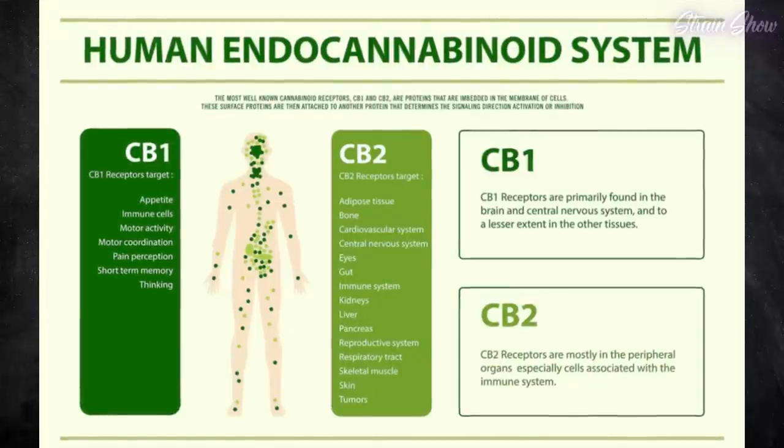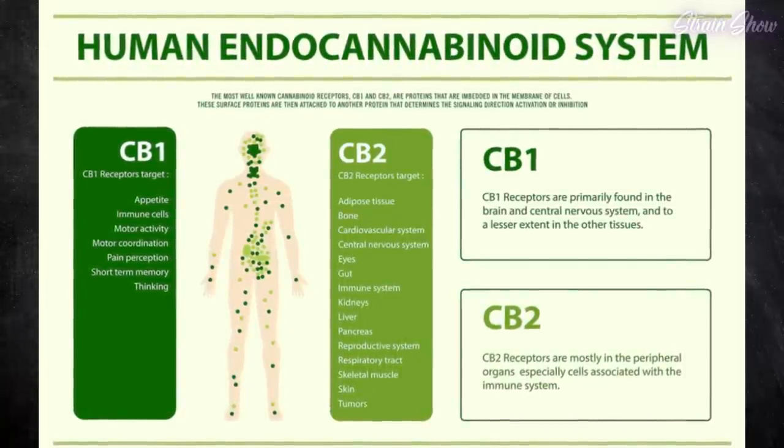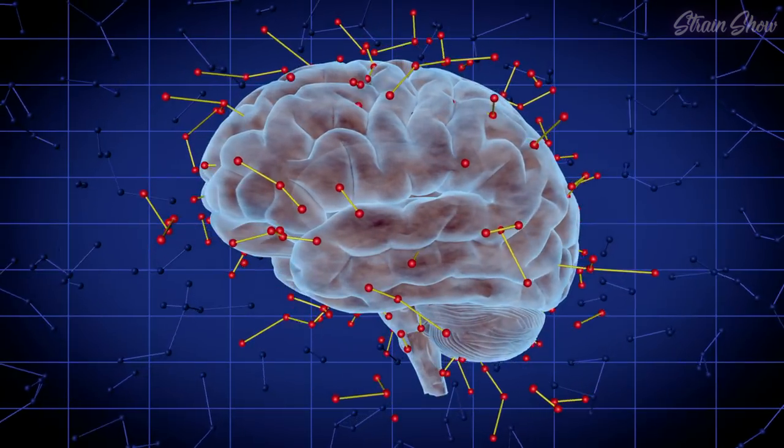Your CB1 and CB2 receptors are how cannabis interacts with your body. CB2 receptors are mostly in your immune system, but CB1 receptors are mainly in your brain and are mostly responsible for how cannabis makes you feel. Since THC-A can't get into those CB1 receptors, it will make you feel much different. THC-A won't give you that classic psychoactive stone feeling because it really can't get into your brain — at least not until we change it a little bit.